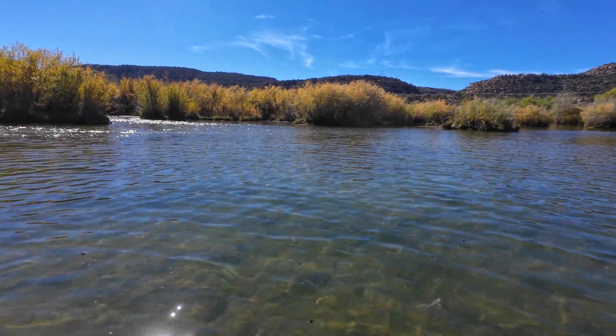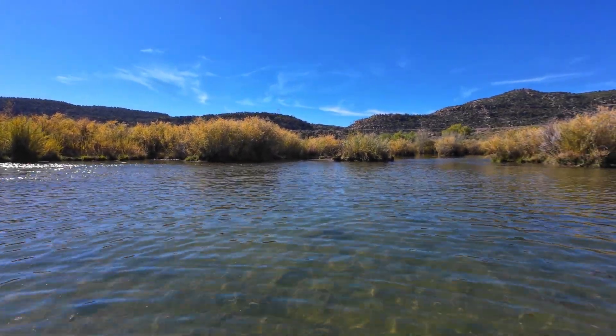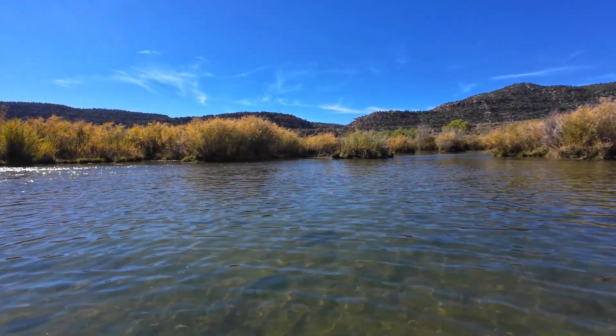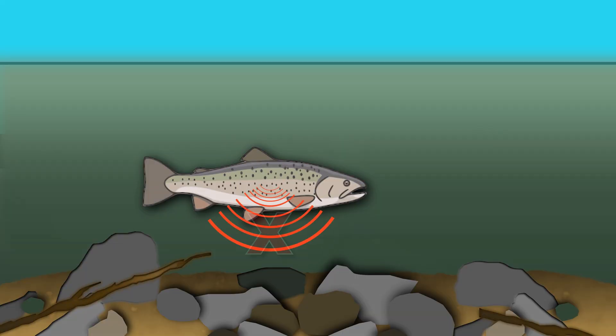Essentially, the lateral line allows trout to feel their surroundings — even the tiniest movement in the water. When you move through the water, even if you're being super stealthy, you create pressure waves. A trout might not see you, but it can feel that something is there. The lateral line doesn't send out signals like sonar; it just receives signals created by motion.